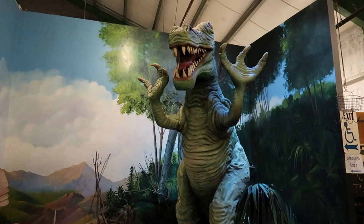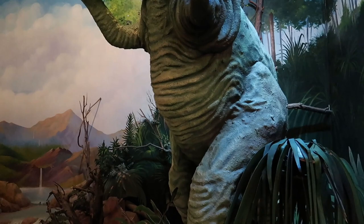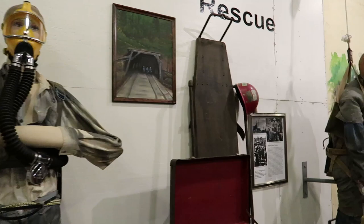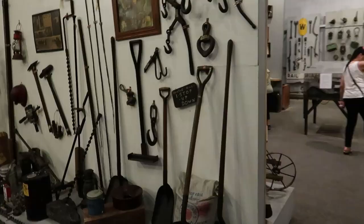I was not expecting to see this in the coal mine museum, but we got a giant, goofy looking T-Rex. I guess that's where coal comes from - dino juice. Looks like we got some mannequins here depicting rescue operations used in coal mining. Check out this guy with his epic mustache. They got all kinds of gear and implements of destruction right here.